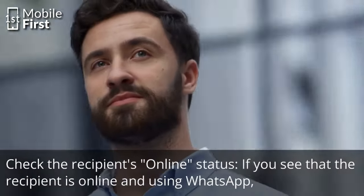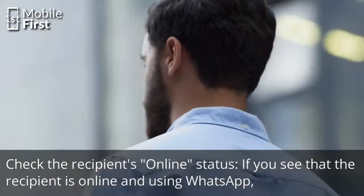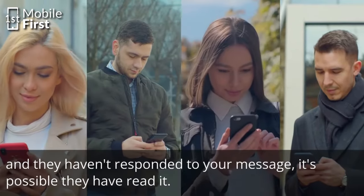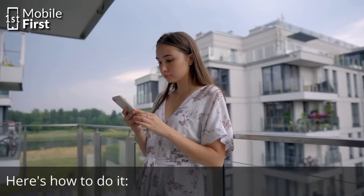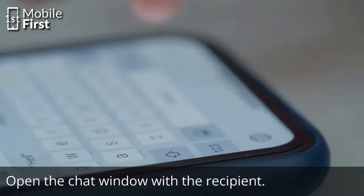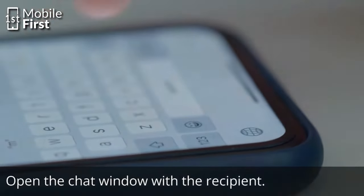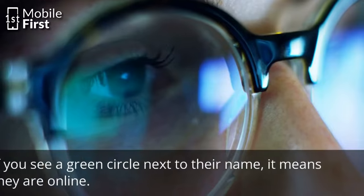The first option is to check the recipient's online status. If you see that the recipient is online and using WhatsApp and they haven't responded to your message, it is possible they have read it. Open the chat window with the recipient and look for their name at the top. If you see a green circle next to their name, it means they are online.